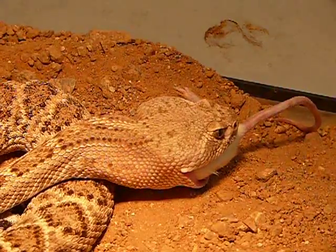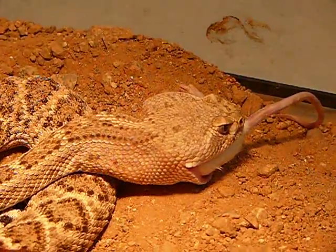You see the way the neck bends? It's behind the head — that's what helps pull it down.